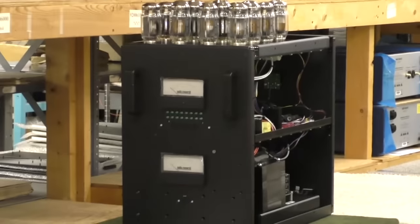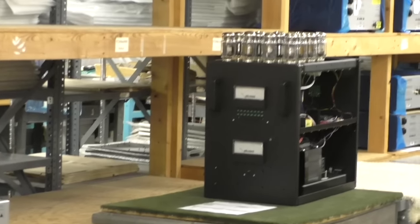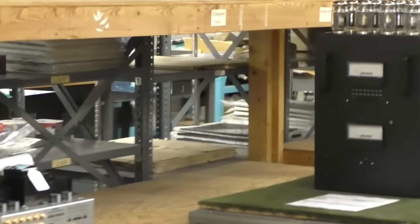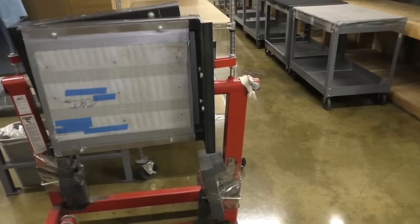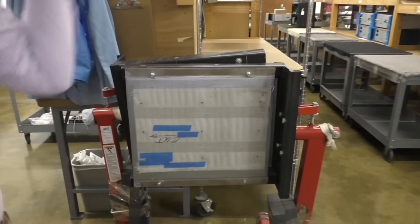That amplifier right there is the 750 monoblock — our biggest amplifier. There are only two people in the factory permitted to build those. What do those sell for? $60,000 a pair. We actually build those on these engine bolt carts — the amplifier gets bolted to the bottom of it. Because it's three layers, it really helps if they're able to twist and turn the amplifier as they're putting it together.